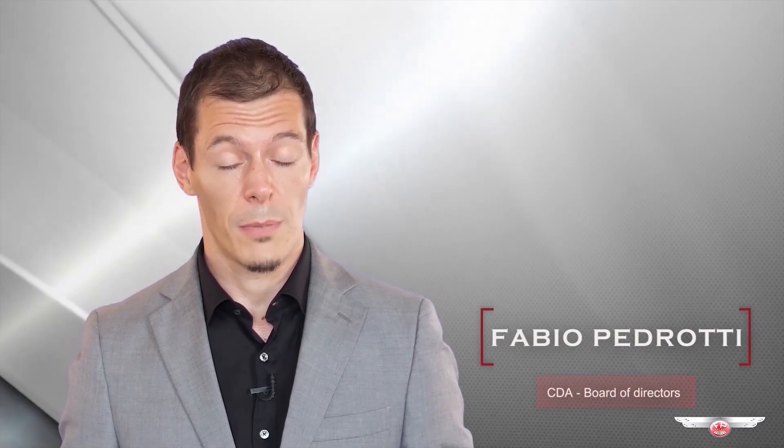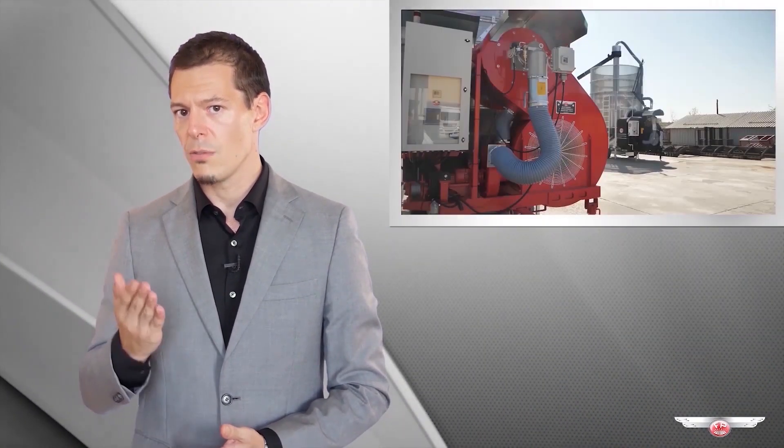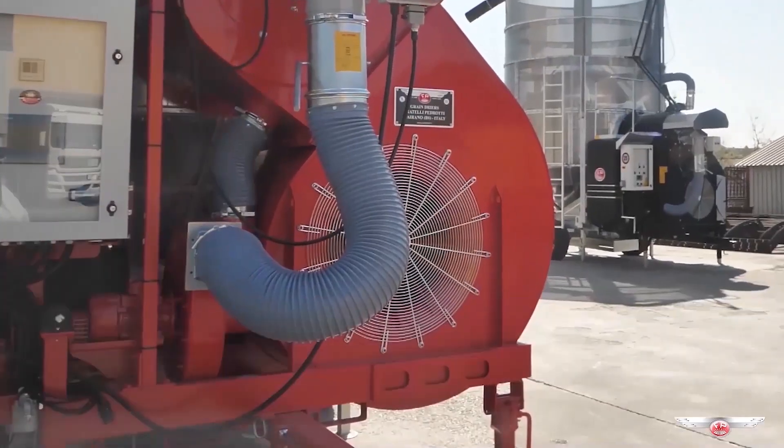Hello, my name is Fabio Pedrotti and I'm here to introduce you to the world of our mobile grain dryers. Our factory produces only battery circulation grain dryers, and this kind of machine is usually known as mobile grain dryers.